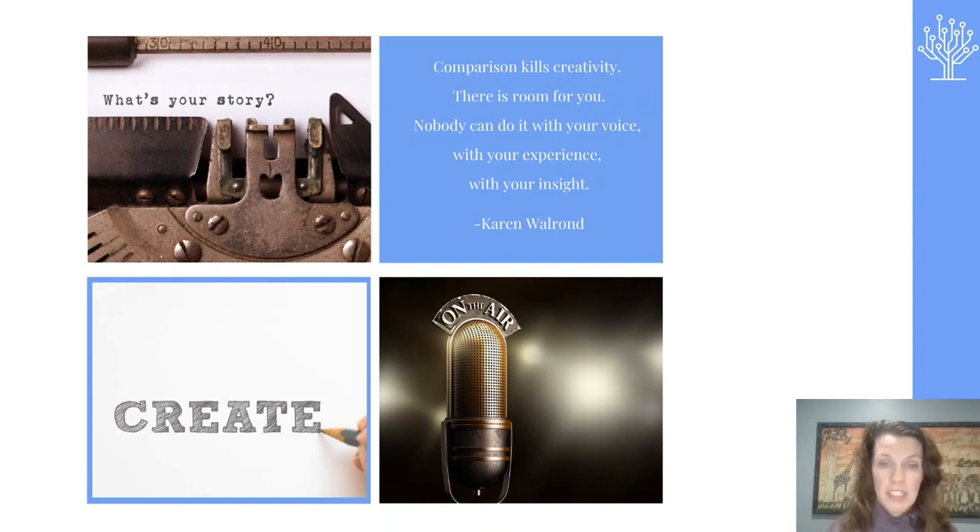Author Karen Walren said, 'Comparison kills creativity.' There is room for you. Nobody can do it with your voice, your experience, and your insight. Remember, you are a storyteller. There is no one right way to do this. Do not tell yourself that as soon as you know how to make a movie, you will make one — that is totally unrealistic. The only way to learn is to just do it. My first videos are not that great, but thanks to trial and error, I have gotten better. My kids don't notice that I am better at the details now. They just love the story.